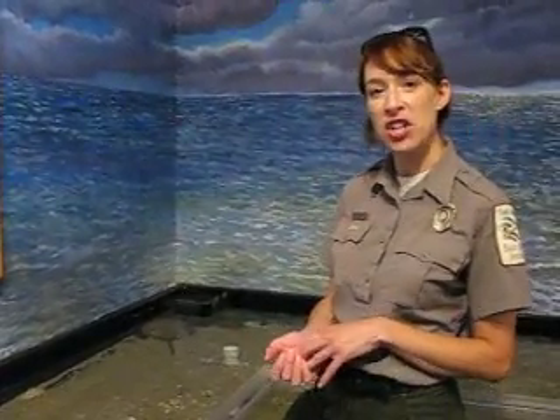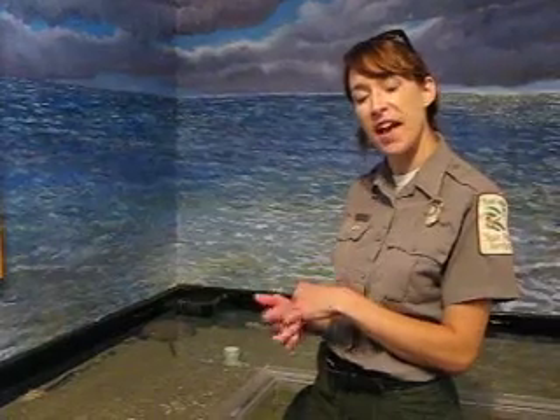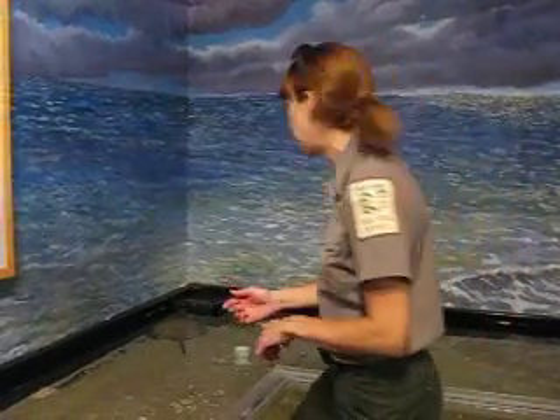Often times people will find horseshoe crabs on our beaches and they're scared of them. They're actually very gentle animals. I have one in the touch tank and I'm going to bring it out and we can talk about it.